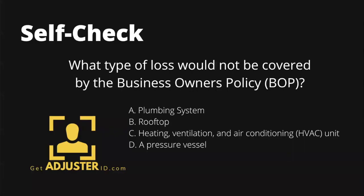Let's do a self-check. What type of loss would not be covered by the business owner's policy? We always like to highlight the answer when you first see the question, because we don't want you looking at the wrong answer — it actually helps you identify the right answer right away while you're taking the exam. We have another question that will come up at the end, so watch until the end.